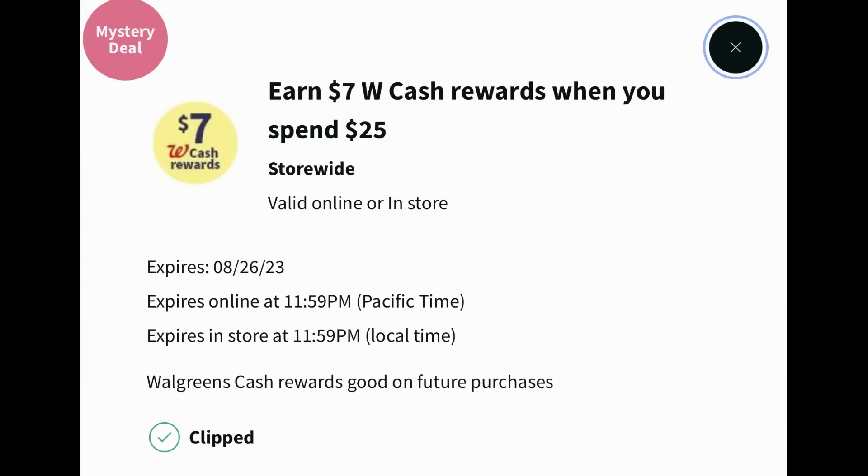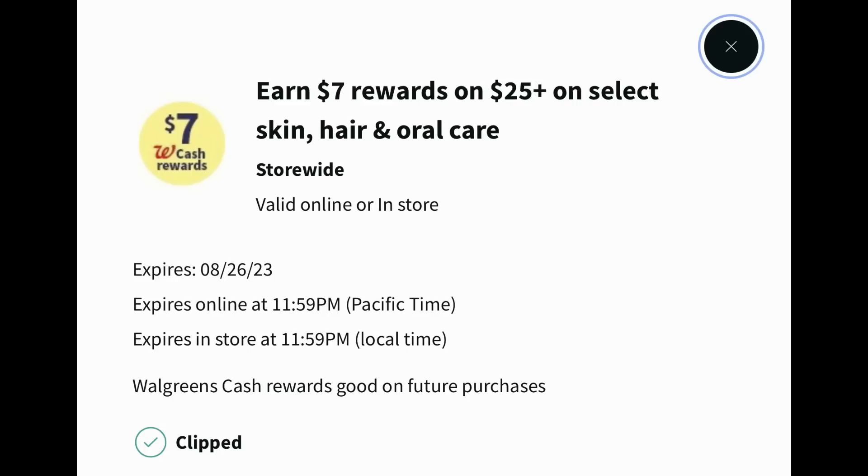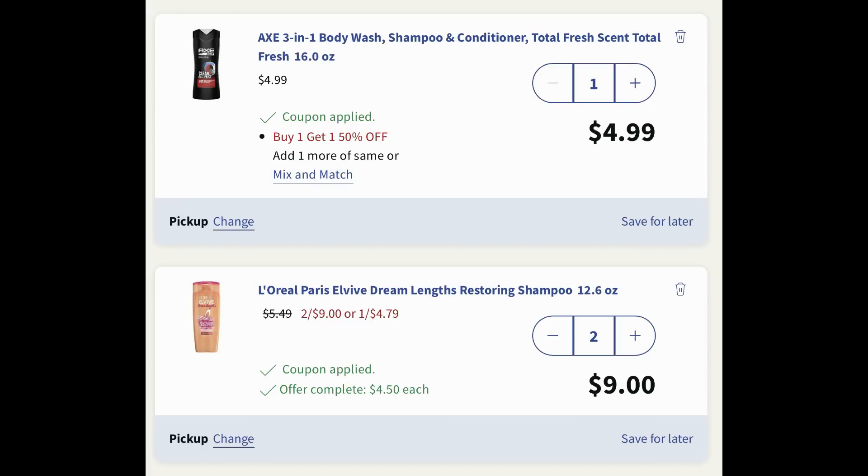Now I'm going to share a scenario on how to grab eight items completely free using two stacking booster coupons. The first is earn seven dollars in Walgreens cash when you spend twenty-five dollars. The second booster stacking with it is earn seven dollars in Walgreens cash when you spend twenty-five dollars on skin, hair, and oral care — select products. You can check online to see which products are included. We're grabbing a total of eight items, and I'll show you the Walgreens cash that's going to be earned.